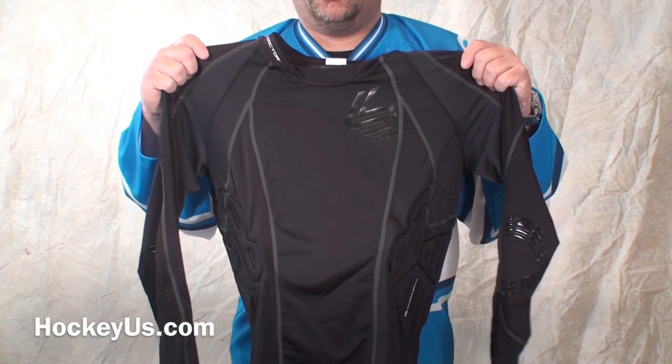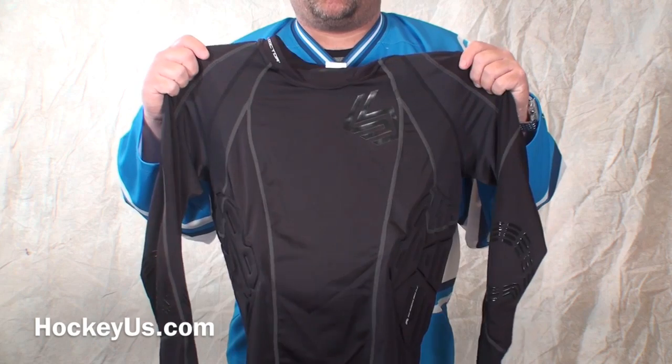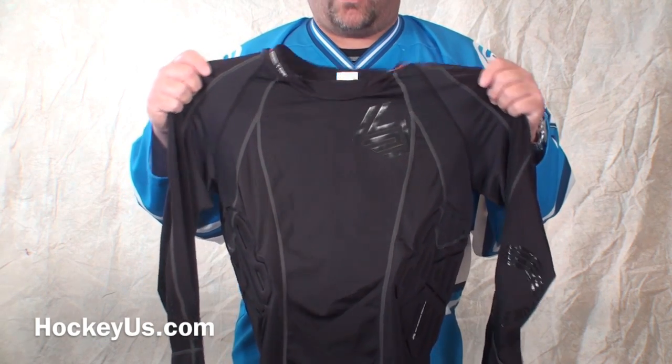Thank you for joining us here at HockeyHouse.com. Don't forget to go to our website, HockeyHouse.com, to become a member today and help us rate the products that you're seeing viewed here and also the other products that you see listed on our website.